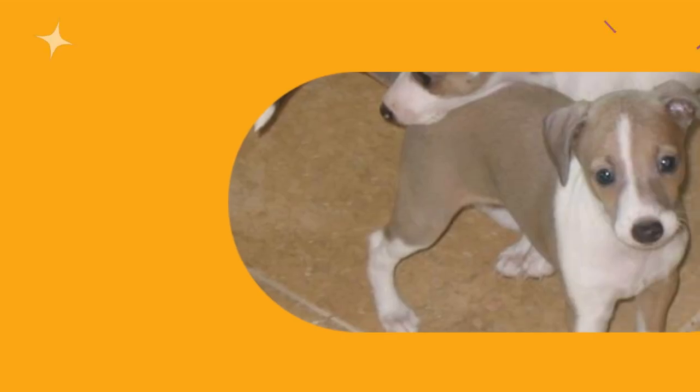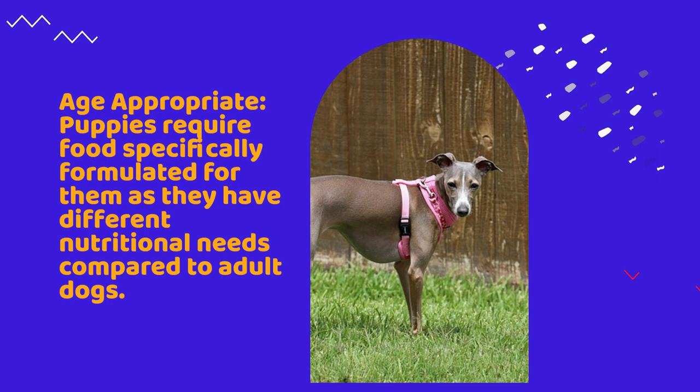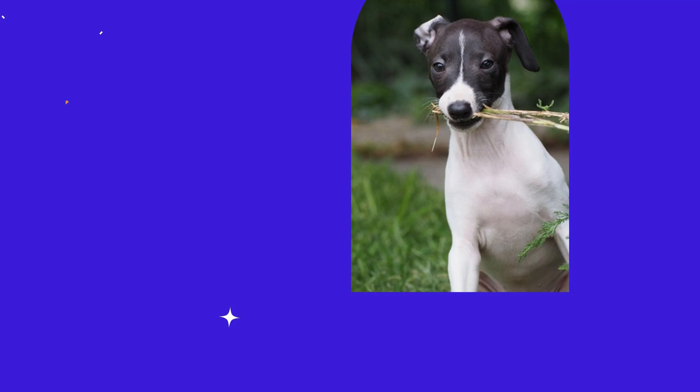When selecting a high-quality food for your Italian greyhound puppy, there are several factors you need to consider. Age-appropriate: puppies require food specifically formulated for them as they have different nutritional needs compared to adult dogs. Puppy foods are often high in protein and enriched with essential nutrients and fats to support healthy growth and development.